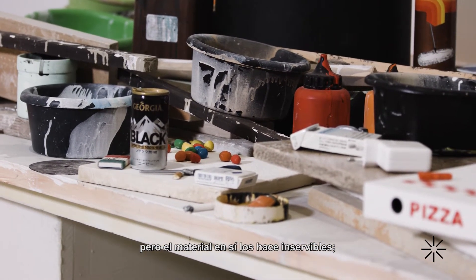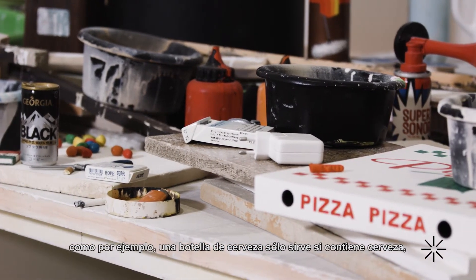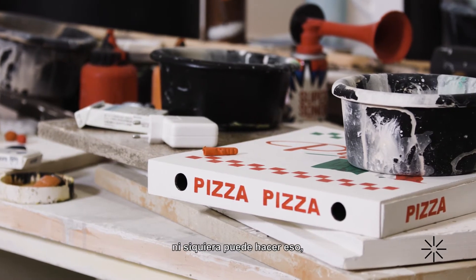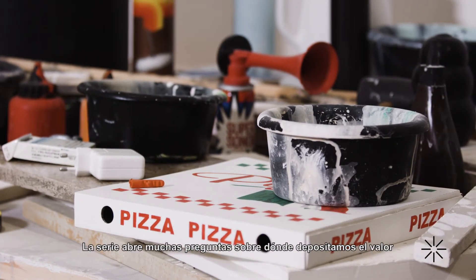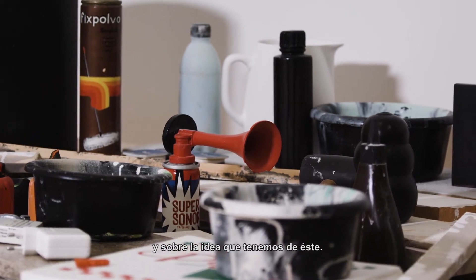But the material itself then makes the objects useless. The only thing that a beer bottle is good for is holding beer, but when you carve it out of polyurethane it can't even do that. So instead it becomes an artwork that has value — but it opens a lot of questions about where we place value and what we think about.